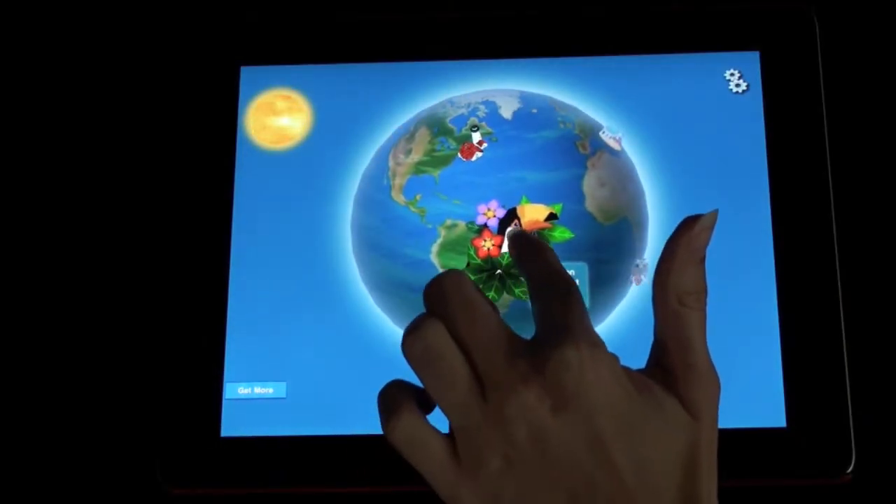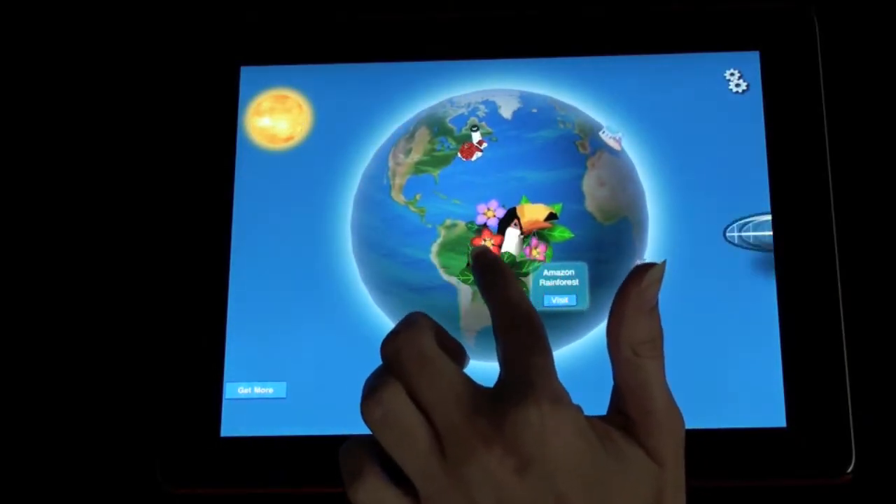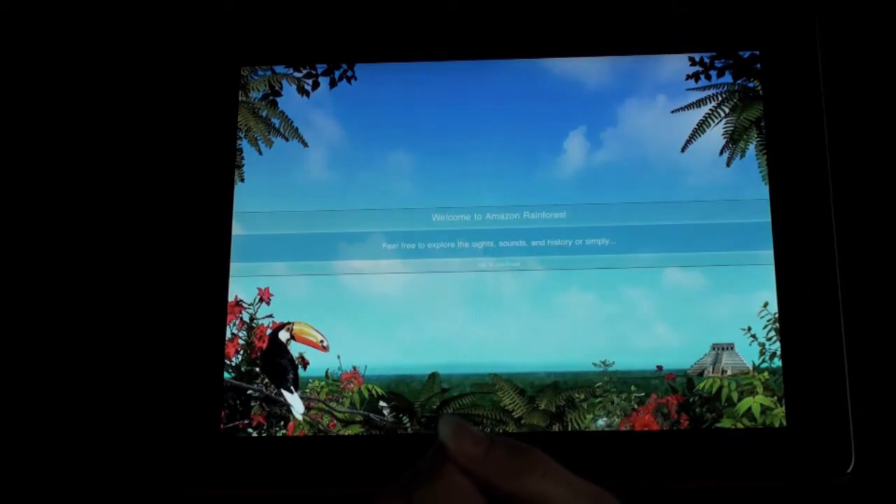Relaxation Portal is a way to virtually take a vacation on your phone. Put on the headphones and get away. What are some of the different locations that we can visit with the Relaxation Portal?